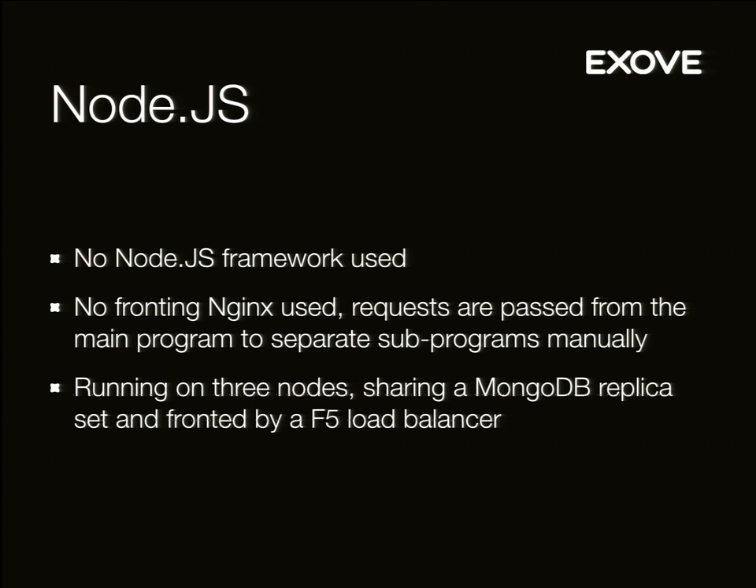When we started running Node.js, we didn't originally use any Node.js framework. We started with a really simple implementation. Thinking about it now, we probably could have used a framework — it wouldn't have hindered our speed that much — because currently MongoDB is the bottleneck. When we get to the limits of the platform's performance, it's not within Node.js, it's within MongoDB, which can't handle the query numbers at some point. We also don't use a fronting Nginx. Requests go straight from an F5 load balancer to the servers and get served by Node.js itself listening on the port.